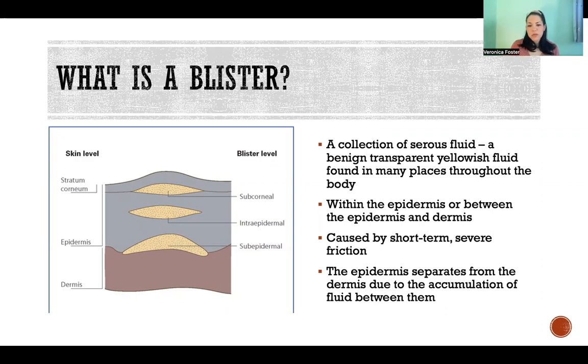A blister is a collection of serous fluid that can be formed within the epidermis — as shown in this picture, the gray part is the epidermis, which is our outermost portion of skin. Or it can be formed between the epidermis and the dermis, which is the layer deep to that. It can be either, just depending on the cause of the blister or what it's trying to protect from.